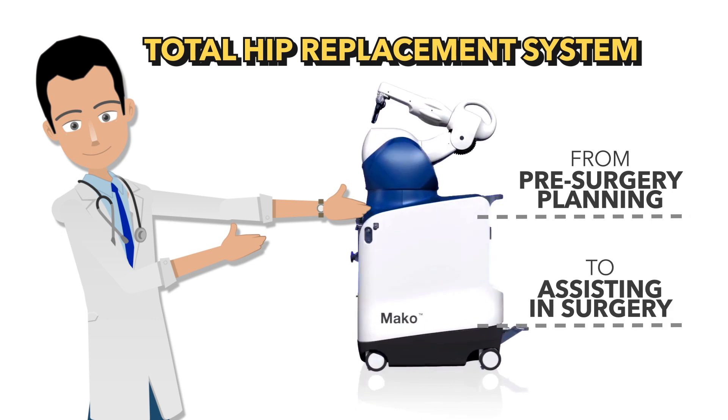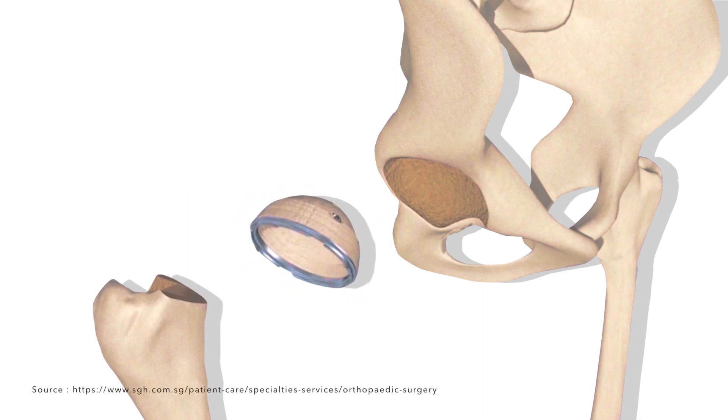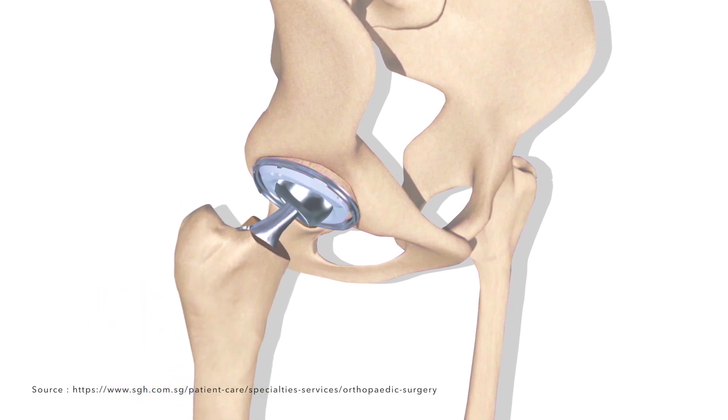The Mako Smart Robotics Total Hip Replacement System complements the surgeon from pre-surgery planning to assisting in surgery. Because it's tailored to each patient's anatomy, the accuracy and precision results in faster recoveries, shorter hospital stays and minimizes complications compared with conventional surgical methods.